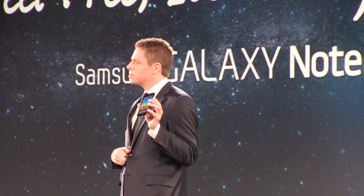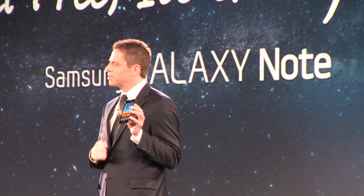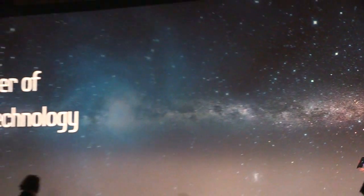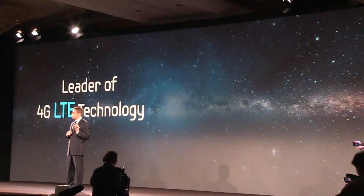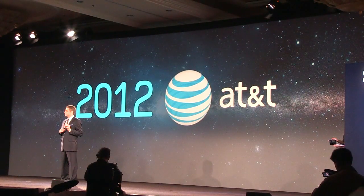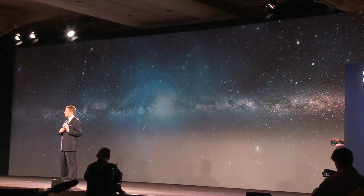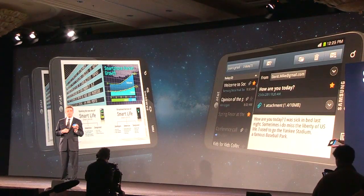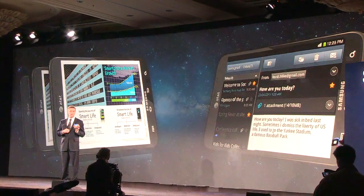As the leader in 4G-enabled devices, Samsung is very proud to unveil the LTE version of the Galaxy Note with AT&T. This is just the beginning of a new 4G-enabled product portfolio we're delivering to the U.S. market in 2012. Samsung conducted extensive research to find the preferred screen size for consumers, onto the perfect blend of smartphone portability and advanced notebook and tablet functionality.